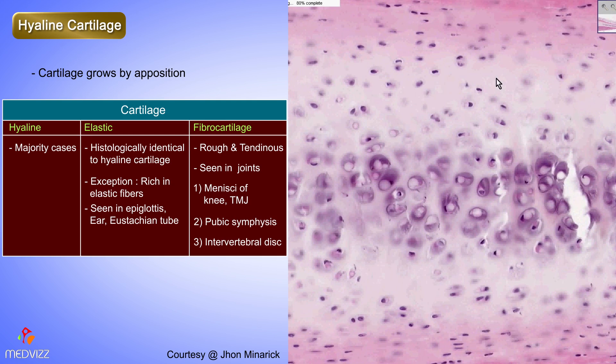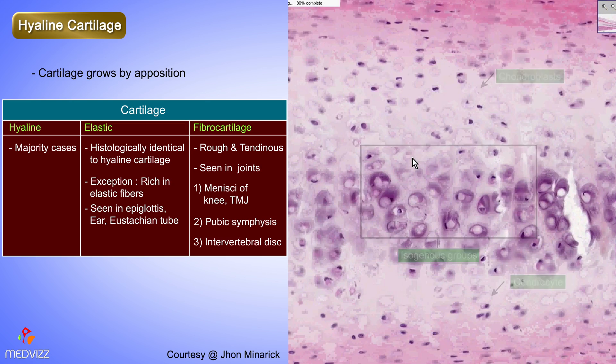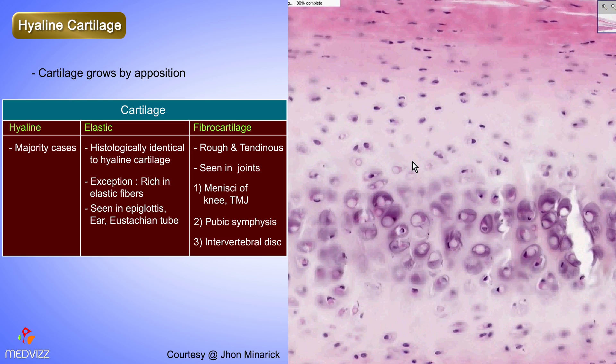Take a quick picture — there's nothing in here you can't identify: chondroblasts, chondrocytes, isogenous groups, a bluish matrix. Take a quick picture, because this is what all the cartilage in your entire body looks like in one way, shape, or form. Thank you very much.